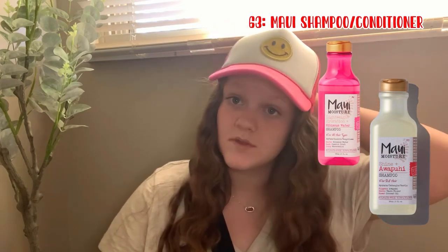Number 63 is the Maui shampoo slash conditioner — I use it and my hair just loves it and it smells amazing. Number 64 is the Native body wash — I have the new spiced eggnog and it smells so good. Number 65 is the mini Native deodorant. Number 66 is the Tree Hut sugar scrub. Number 68 is the Monday shampoo slash conditioner. Number 69 is the Method body wash and number 70 is the waffle sponge. Make sure to like and subscribe if this video helped you make your list — I hope you enjoy this video, bye!